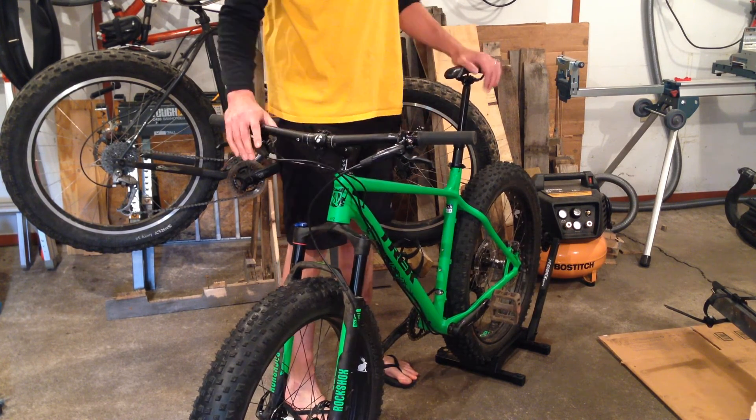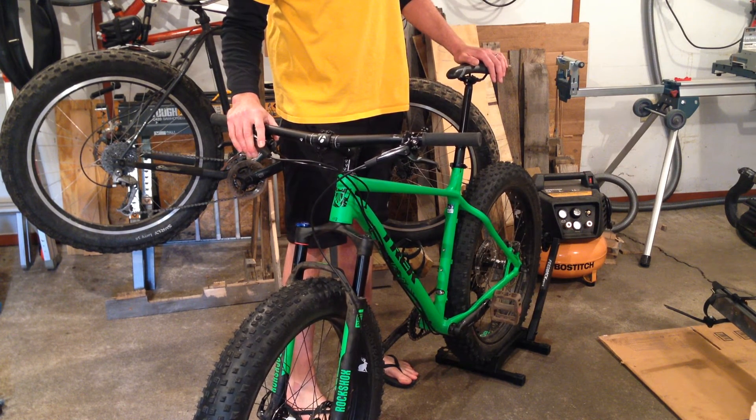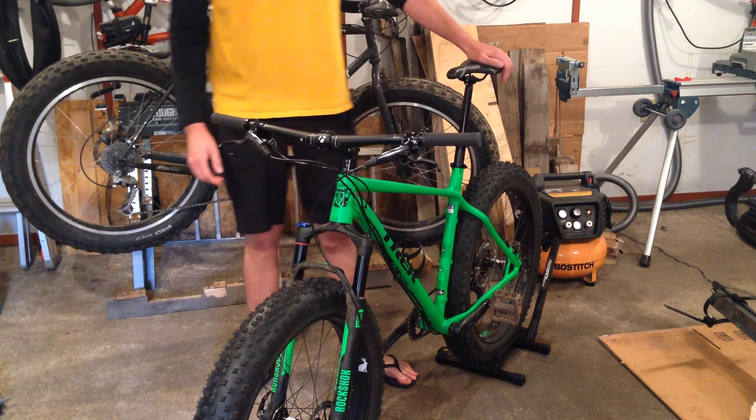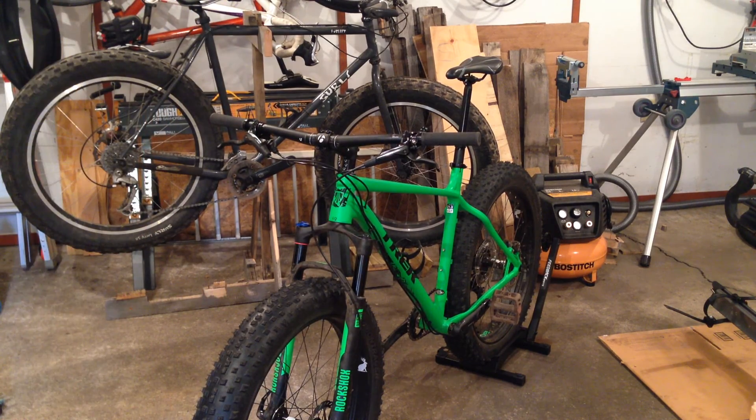This bike in an XL frame, with the dropper post and the rims and tires being tubeless, weighs in at just 31 pounds. I'm going to go with an XL. Thank you.